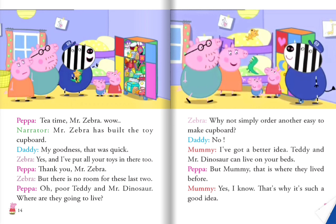Peppa announces, "Tea time, Mr. Zebra!" Wow — Mr. Zebra has built the toy cupboard! Daddy says, "My goodness, that was quick!" Mr. Zebra says, "Yes, and I have put all your toys in there too." Peppa says, "Thank you, Mr. Zebra." But Mr. Zebra says, "There is no room for these last two." Peppa says, "Oh, poor Teddy and Mr. Dinosaur — where are they going to live?" Mr. Zebra suggests, "Why not simply order another easy-to-make cupboard?" Daddy says, "No." Mommy says, "I have got a better idea — Teddy and Mr. Dinosaur can live on your bed, Peppa." Peppa says, "Yes, but Mommy, that is where they lived before." Mommy replies, "Yes, I know — that's why it's such a good idea!"